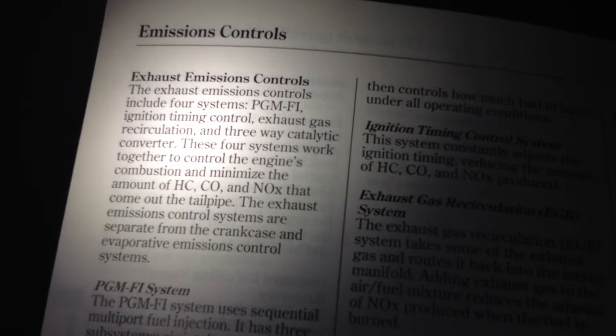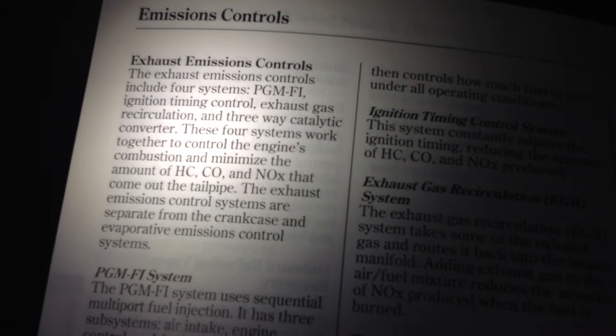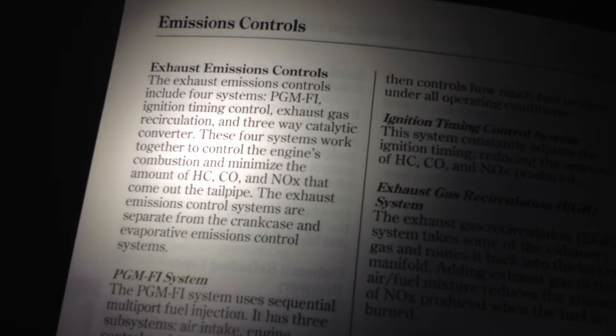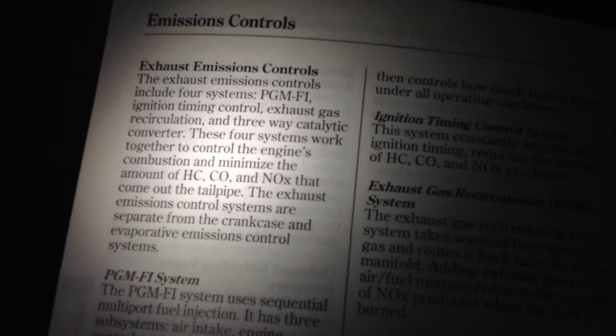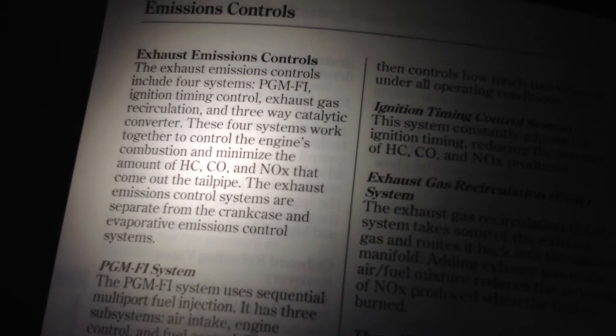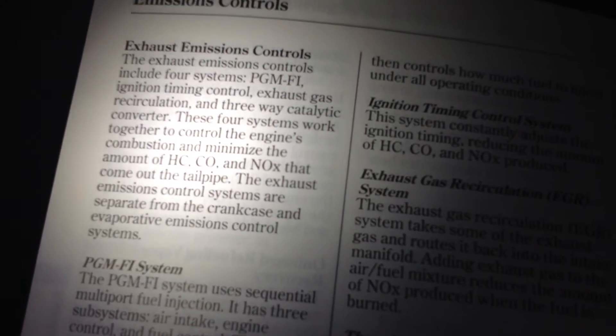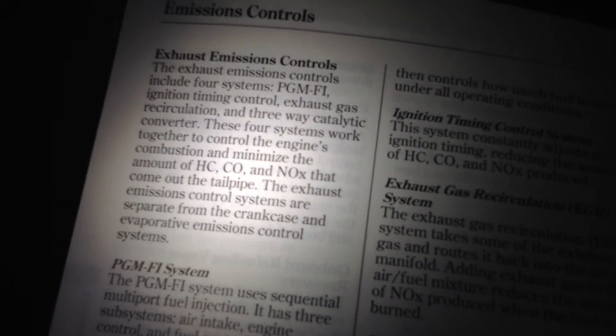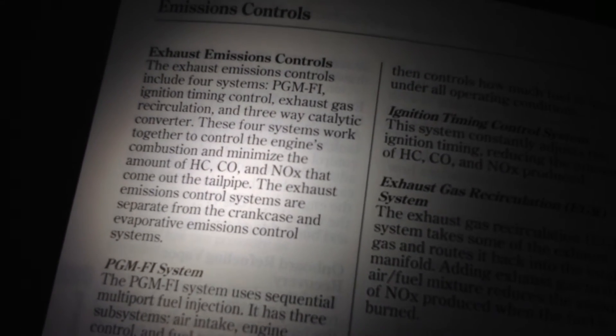Exhaust Emissions Control. The exhaust system controls include four systems: programmed fuel injection, ignition timing control — which is what I just read to you — exhaust gas circulation, which helps reduce nitrogen and doesn't harm performance very much but does carbon up the engine a little bit, and a three-way catalytic converter.